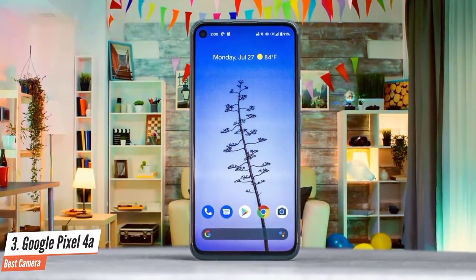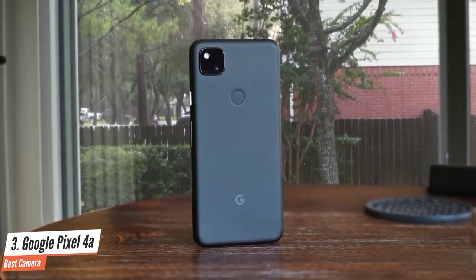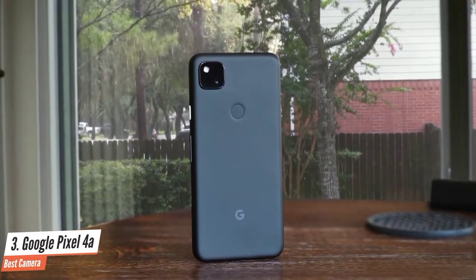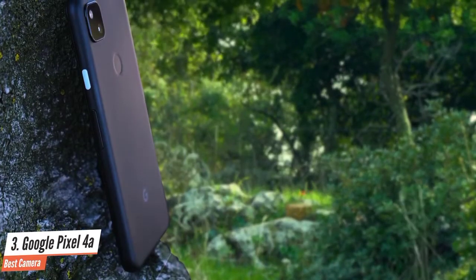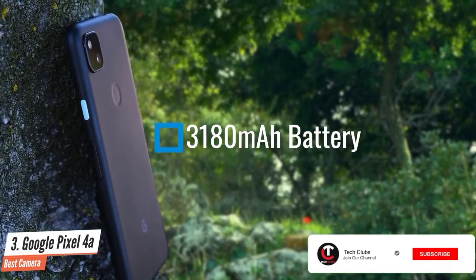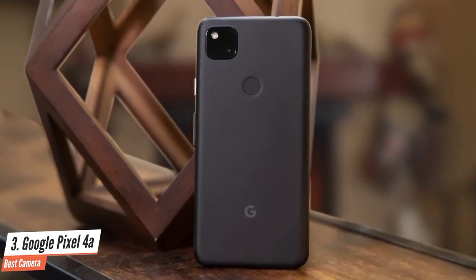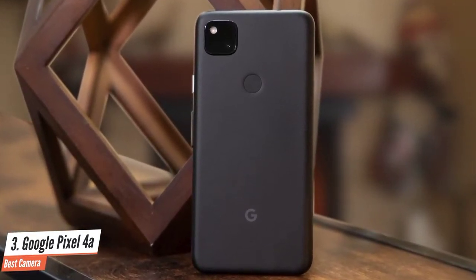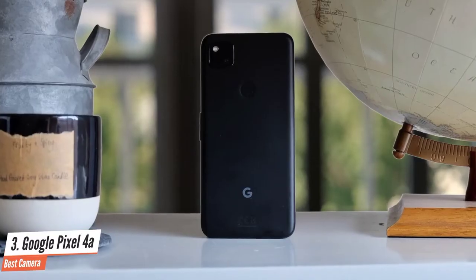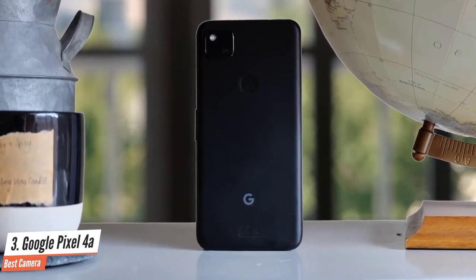That's not the only reason the Pixel 4a is one of my favorite Android phones — it's also speedy, the battery lasts a full day, and the 5.8-inch OLED screen looks ultra-modern. Its 3180mAh battery lasts all day thanks to the power-sipping Qualcomm Snapdragon 730 processor. The display goes edge-to-edge with only the slightest hint of a bezel and a camera cutout near the top left. There's no wireless charging or water resistance, and the plastic body with its matte finish can feel a little less premium than metal and glass counterparts.